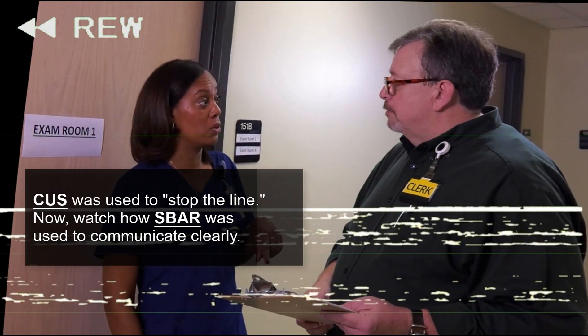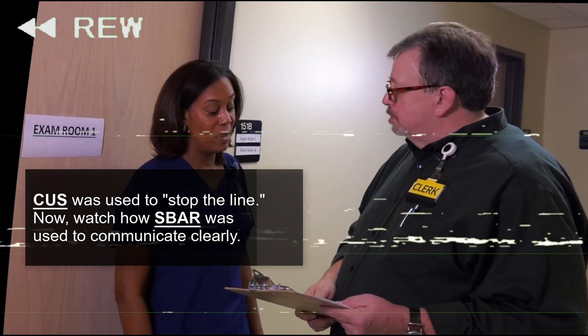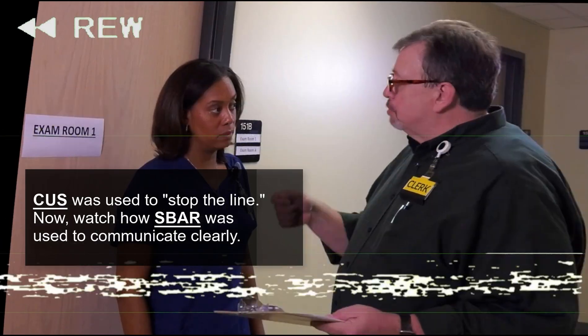Video rewind effect. Text on screen: The CUS tool was used to stop the line. Now watch how SBAR — Situation, Background, Assessment, Recommendation — was also used to communicate clearly.